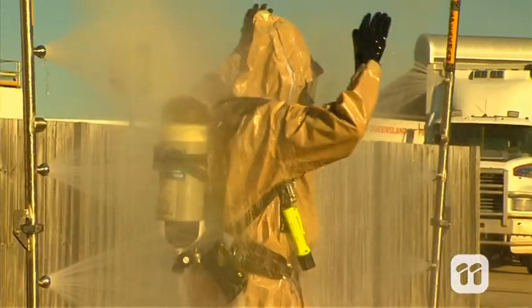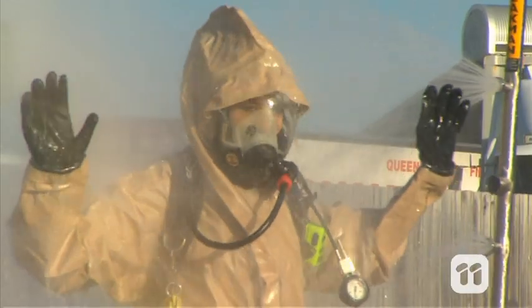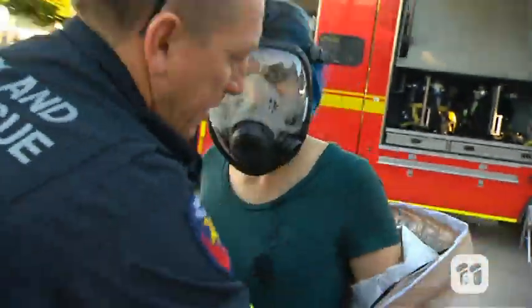And now let's hit the showers. Decontamination showers ensure any potentially dangerous chemicals on our suits are completely washed off. Now let's get this suit off.